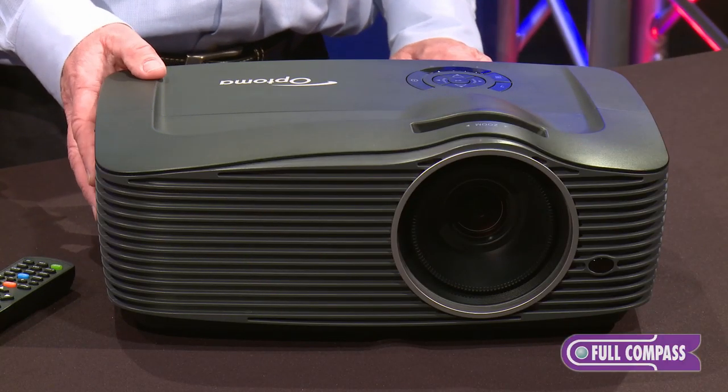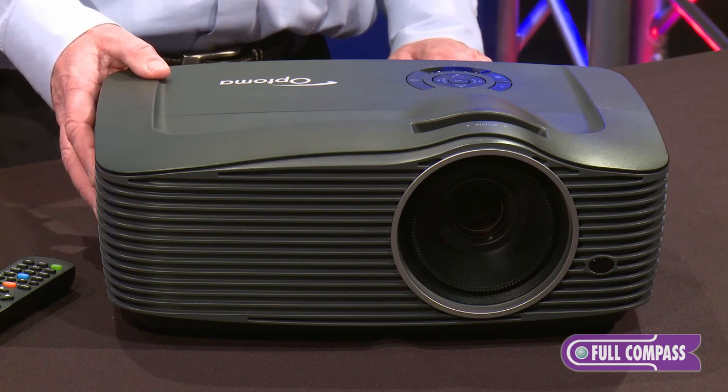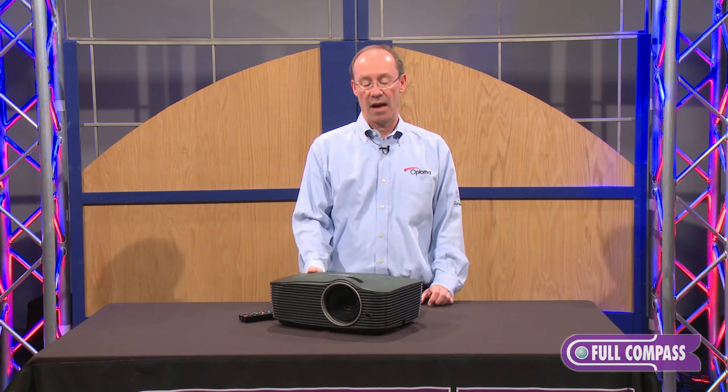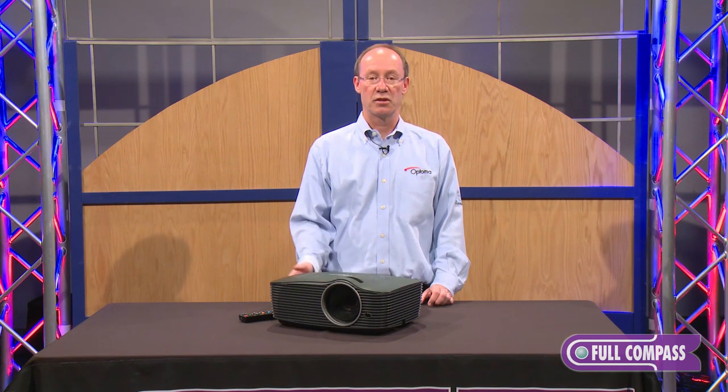They're rated at 5,000 ANSI lumens, and they also have lens shift capability that allows you to vertically adjust the lens on this model so you can fine-tune it to the screen.